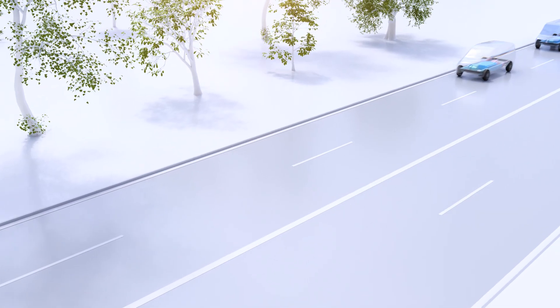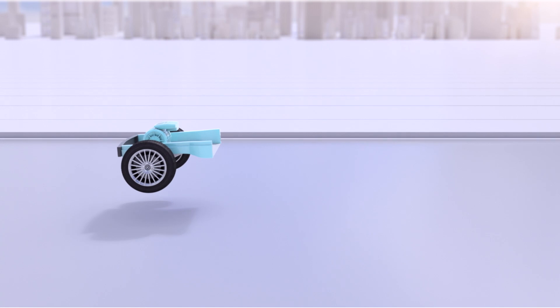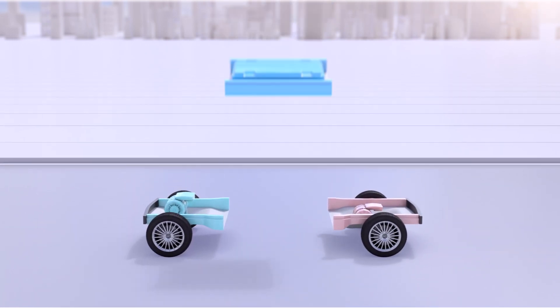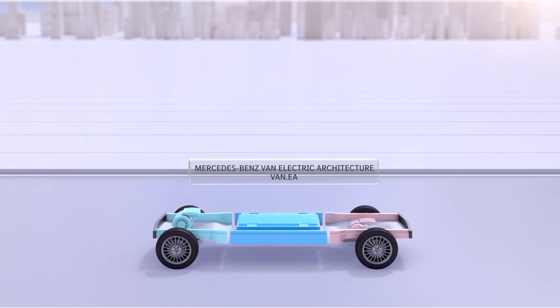Starting 2026, all newly developed vans from Mercedes-Benz will be based on just one single innovative, modular and scalable architecture. According to the electric-only strategy, VanEA has been developed from scratch as a purpose battery electric vehicle. VanEA is short for Van Electric Architecture.